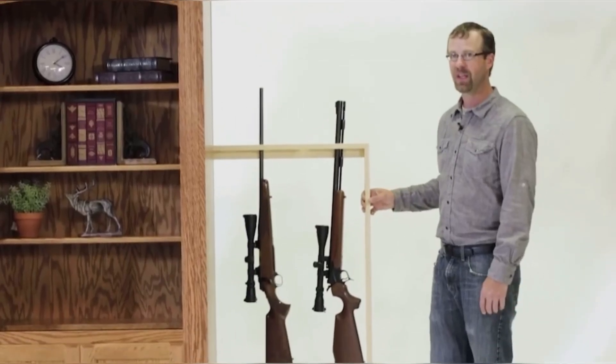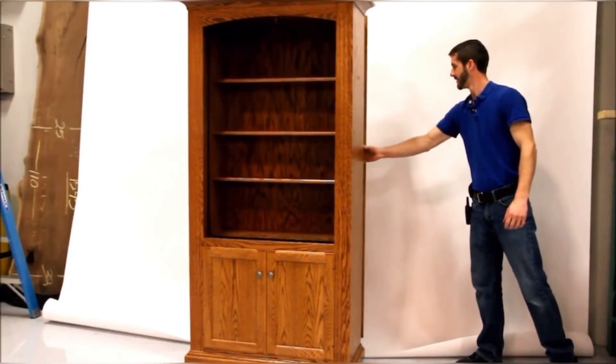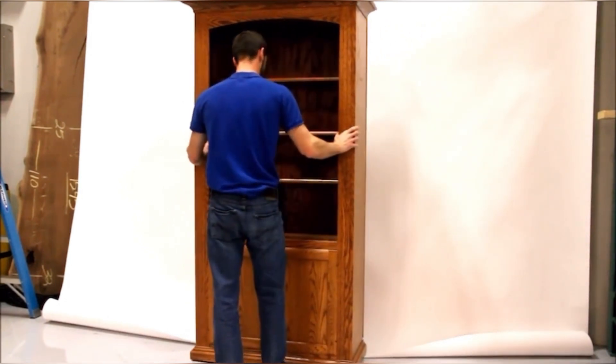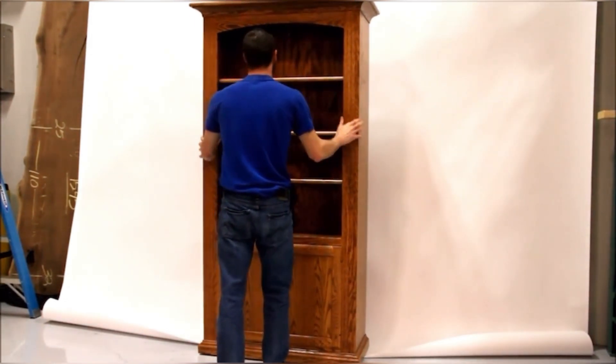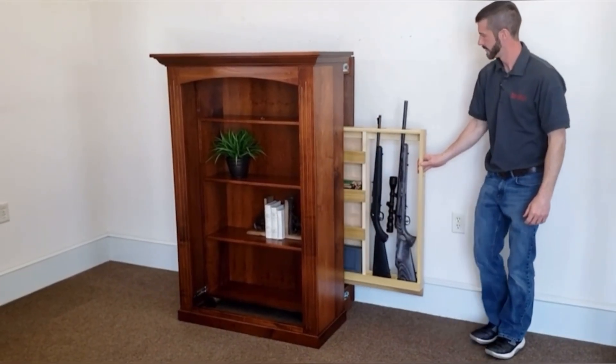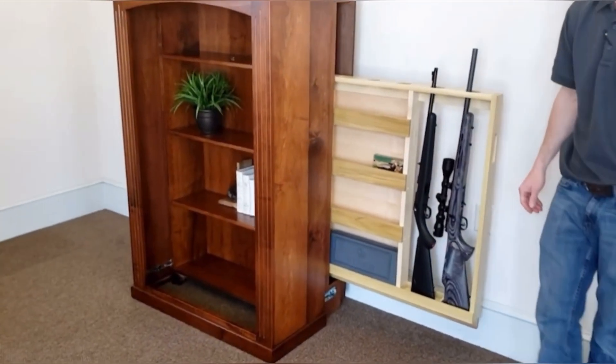The hidden rack can hold up to five long guns. High-grade catalyst conversion varnish is resistant to water, alcohol, and many household chemicals including nail polish remover, with a large selection of stain options. A concealed gun cabinet is ideal for customers who do not want their guns to be seen in their home but still have them available in case of emergency.